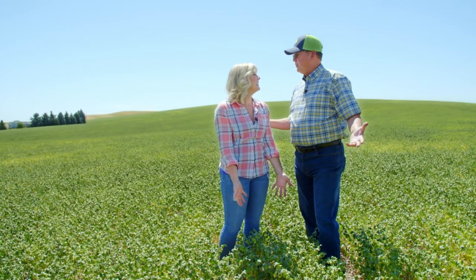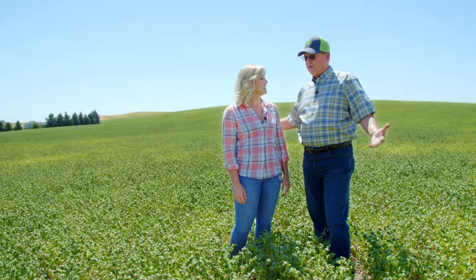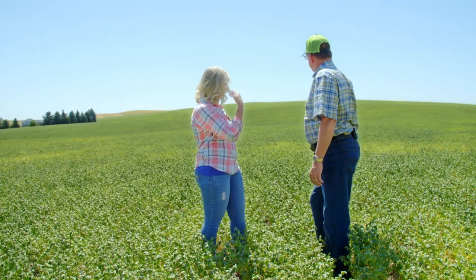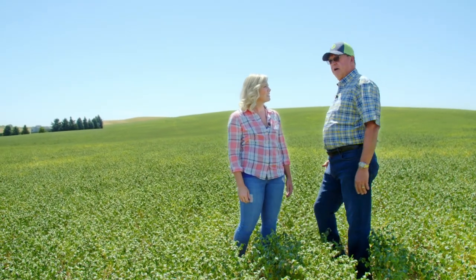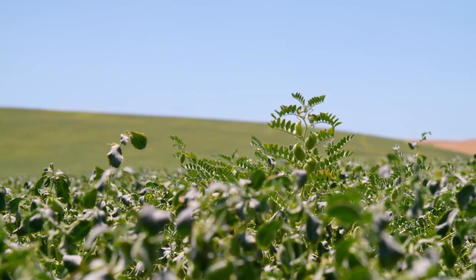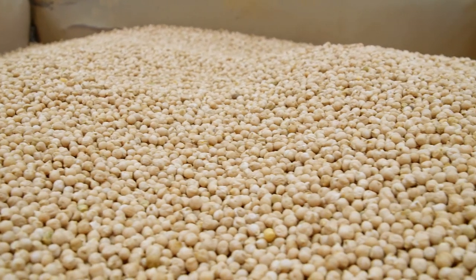Christy, I'd like to welcome you to the Palouse, where we grow the best chickpeas in the world. It's a very unique crop. As you look around, you can see that the fields continually just flow. This is one beautiful chickpea field that is in its maturity, about three weeks from harvest. When it's harvest time, these green crops will be dry and tan, like most of the chickpeas you see in your grocery store.